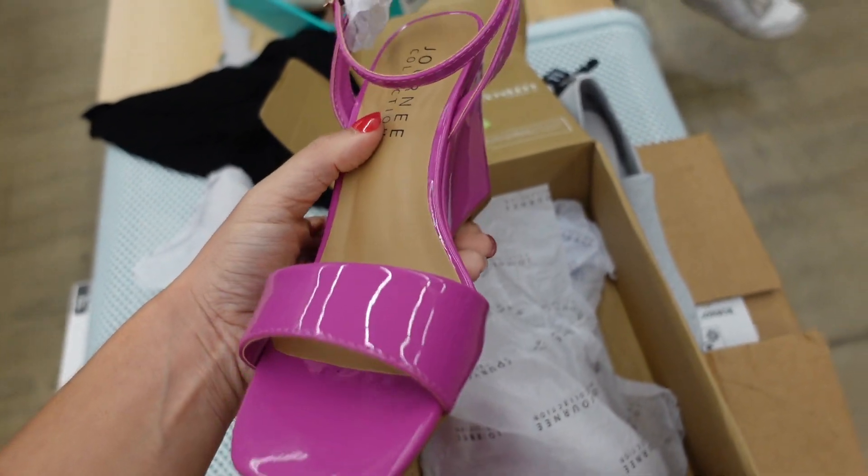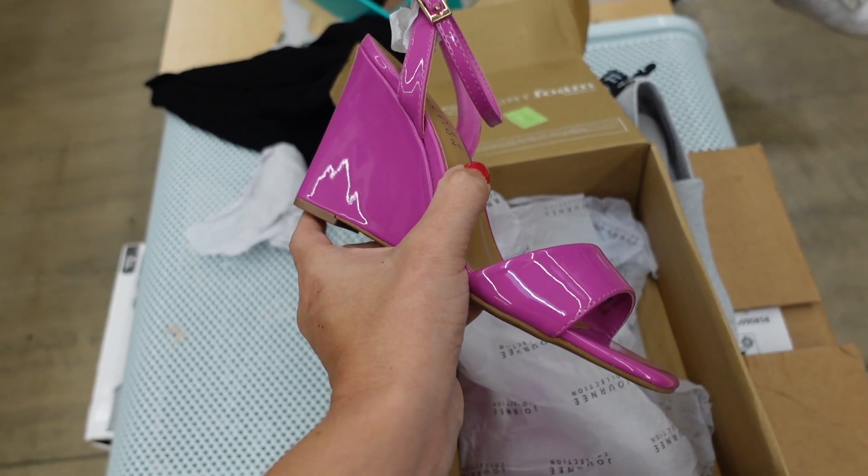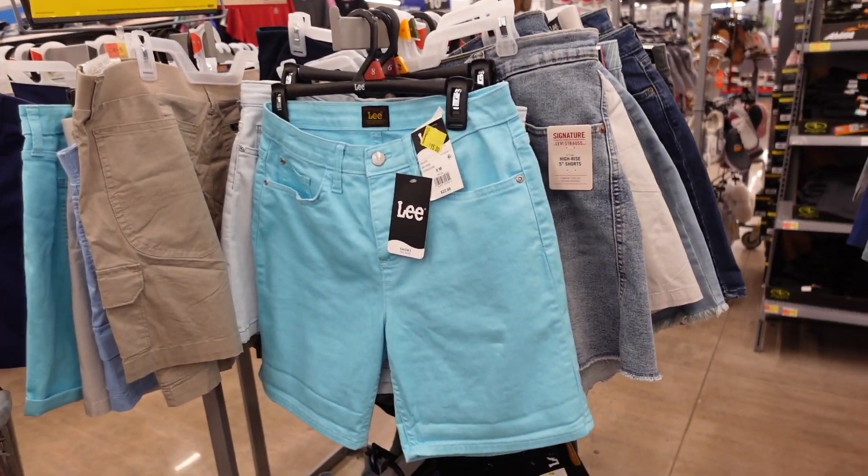Wedges are on sale — these have that square toe, one strap, and ankle strap. They're on sale for $59.99 and do come in some other colors.